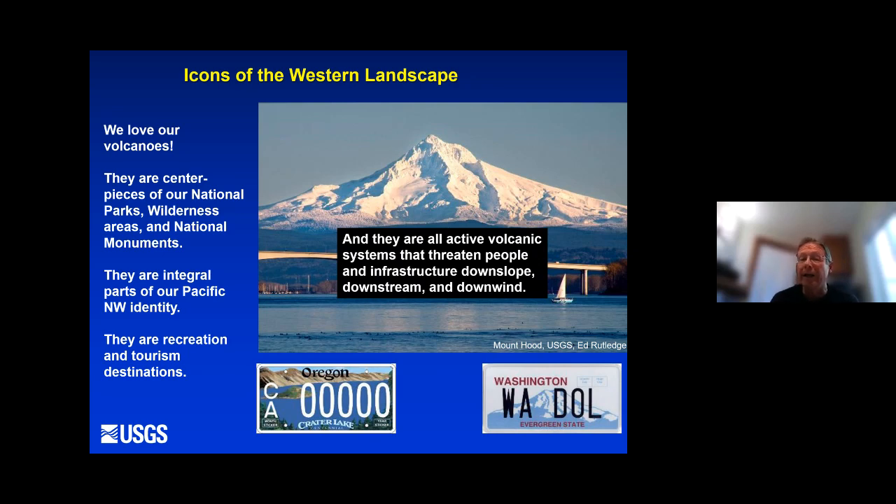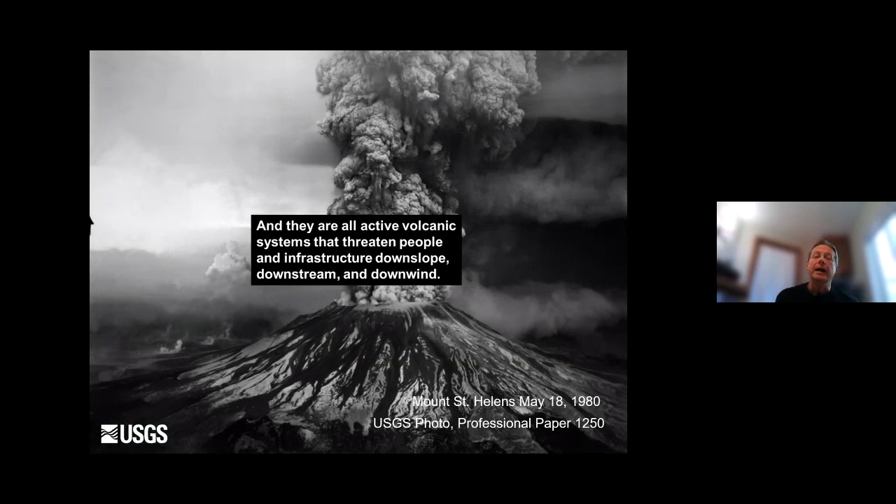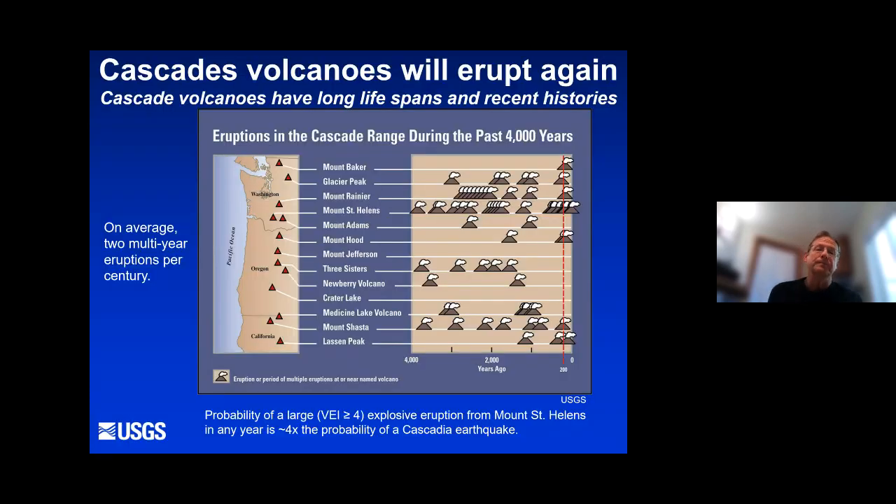They are also active volcanic systems that threaten people and infrastructure downslope, downstream, and downwind. The Cascade volcanoes are all basically active. They're not erupting at the present time, but they are active functioning volcanic systems. The Cascade Range volcanoes have long lives — several hundred thousand to half a million years each. On average, we can expect to have two multi-year-long eruptions per century.